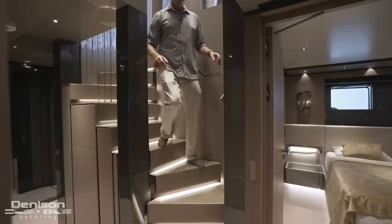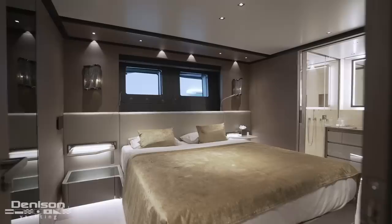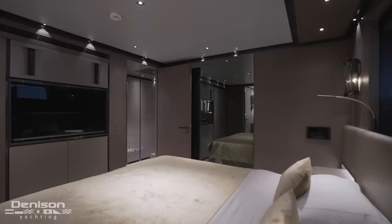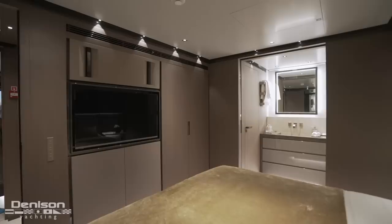Next we're going to check out the guest staterooms, heading down the companionway. In the aft we have mirrored staterooms — each with its own en-suite bathroom, as well as really nice athwart ship bunks. There are bright hull side windows and integrated built-in TVs. It's a nicely finished vessel. Each dedicated en-suite head has a separate infinity rain shower — really nice design.